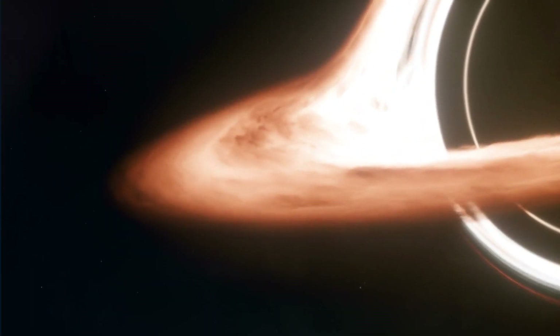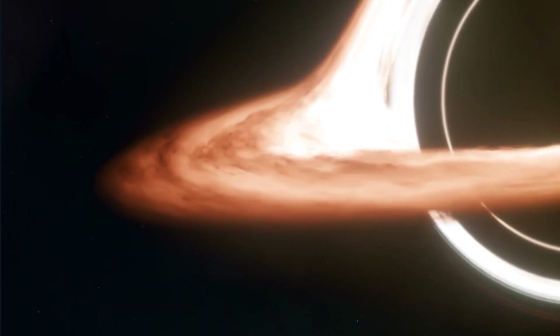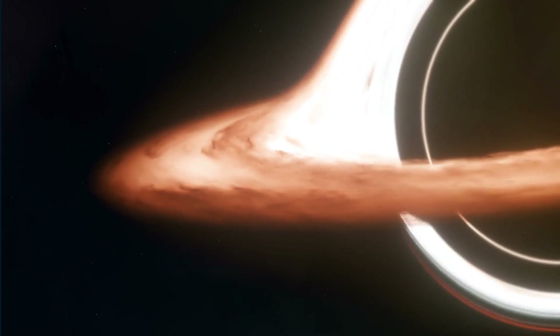The black hole's magnetic field is thought to have created the hotspot when it interacted with the superheated gas around Sagittarius A-star.